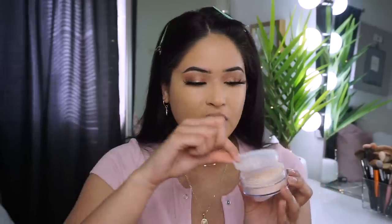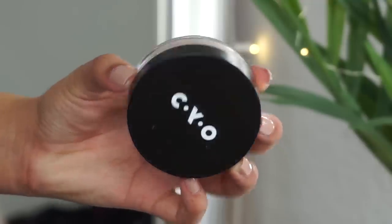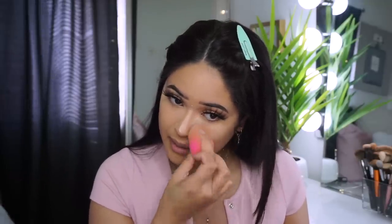For powder, I'm using the CYO Powder in the shade Clear — I've never tried this brand before but I've heard good things. This powder was less than five dollars, which was surprising. The Wet and Wild setting powder is six dollars, so this one being under five is great, and it's going on really well. It's amazing how many brands beyond Wet and Wild now offer good makeup under five dollars.